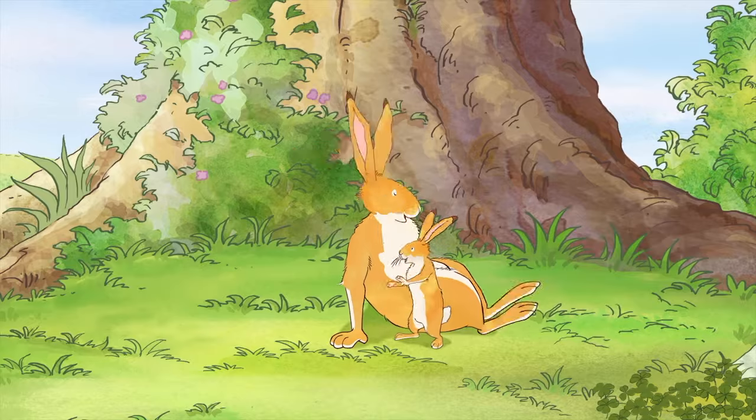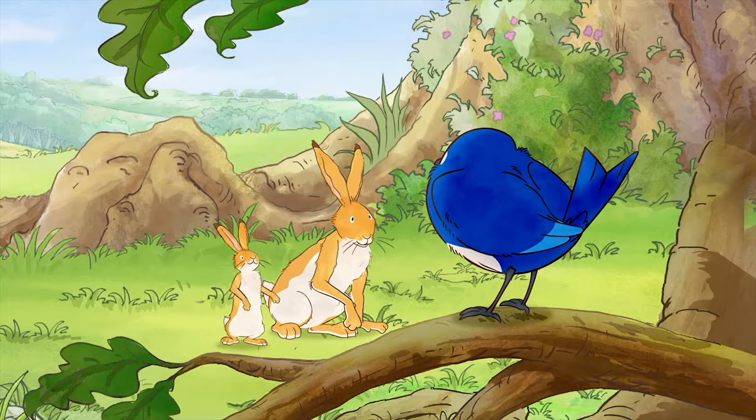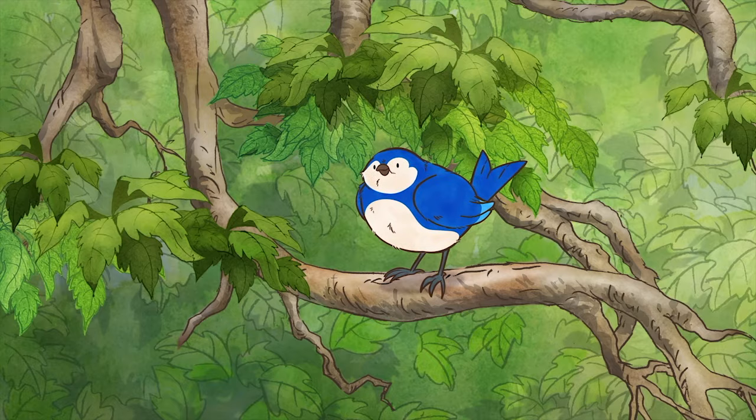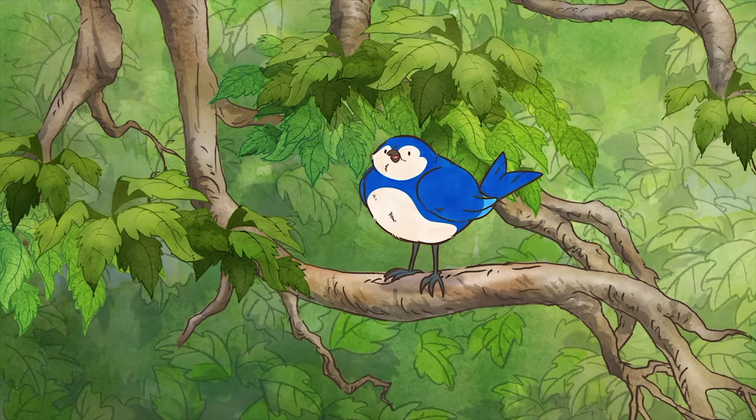Hello! Hello! What a lovely summer morning. Yes, it is. You seem very happy today, Bluebird. I am. I just flew over a beautiful field by the stream.